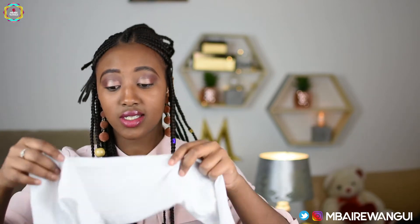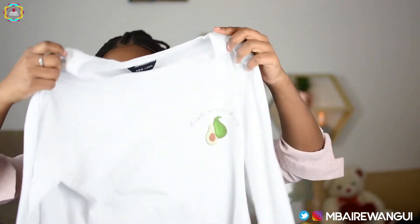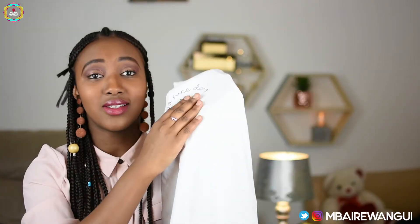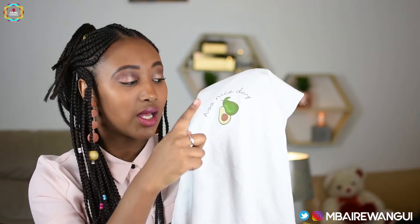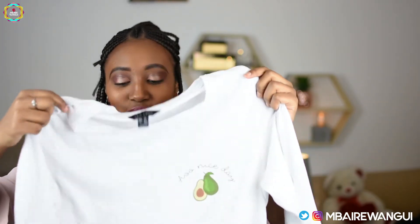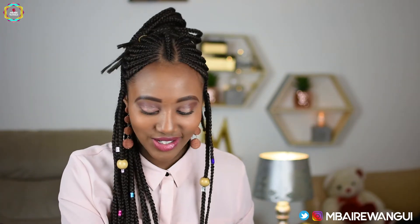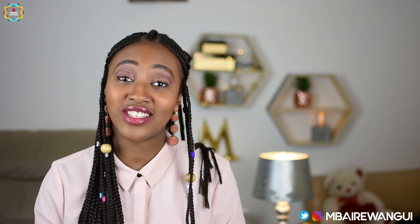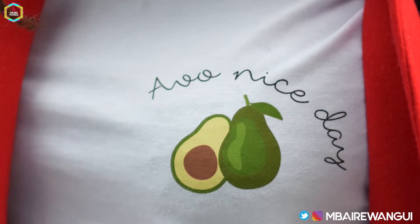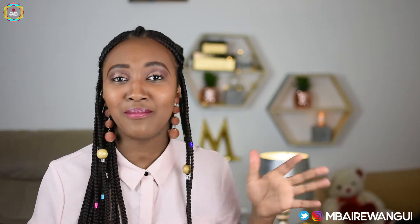Second to last is this t-shirt — it's a simple white t-shirt, but it has done wonders for me. It's a simple long white t-shirt, but the secret is in this detail: it says 'have a nice day' and has an avocado sliced in half. I love this t-shirt because it puts me in such a good mood throughout the whole day — I can just tackle the day full of happiness and joy. You should get yourself a t-shirt or something that just makes your day bubble and keeps you bubbly throughout the day.